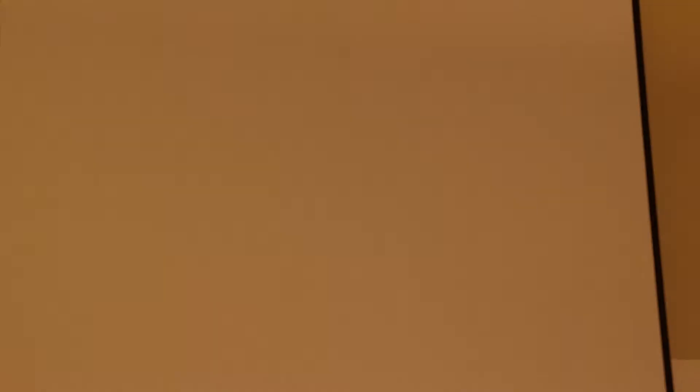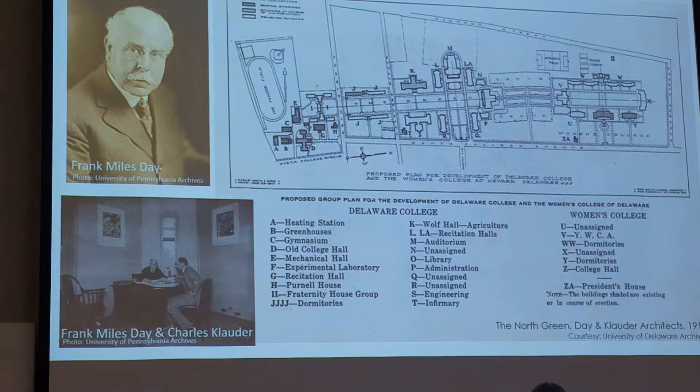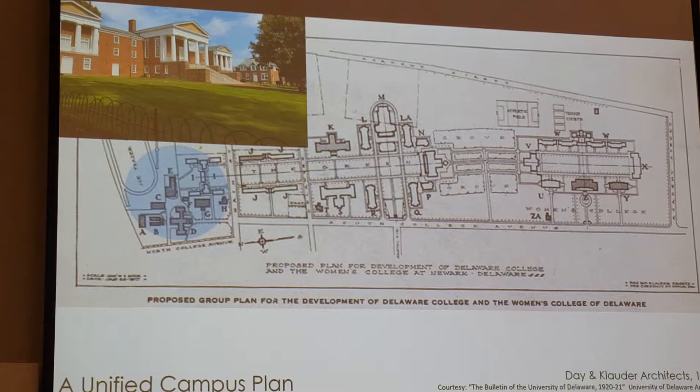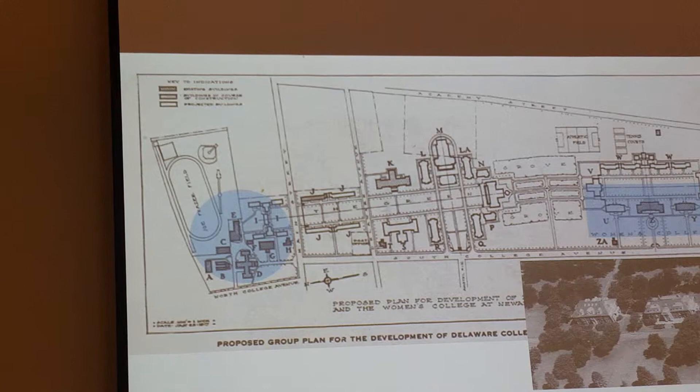Their charge was to connect the existing men's college at Delaware College, housed at Old College on our North Campus — you see an image there of what it looks like today — with the new women's college that had just started operation only a few years prior to their being hired in 1917. You can see an old image of Warner and Robinson Hall, still located on our Southern Green.